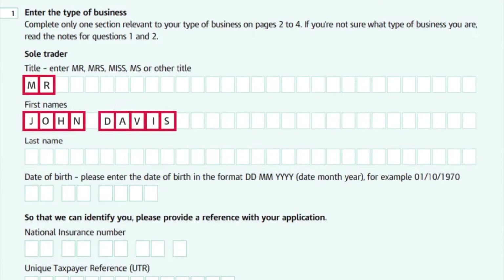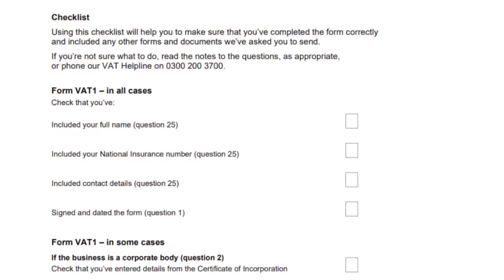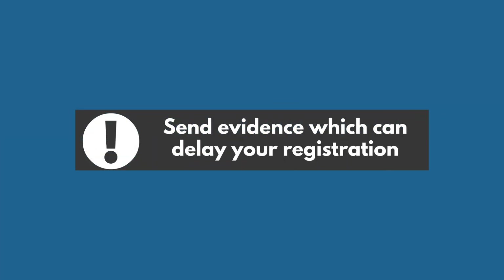When filling in the form, only enter one digit in each box and leave an empty box between words. Make sure you enter the details carefully and refer to the checklist. If they don't match HMRC's records, they may ask you to send evidence, which can delay your registration.